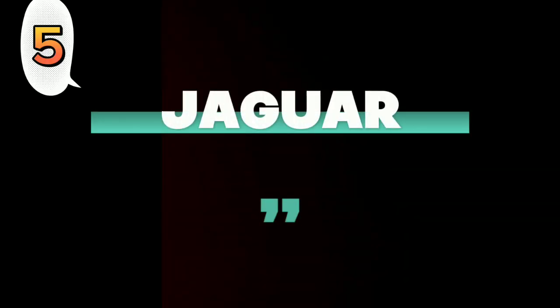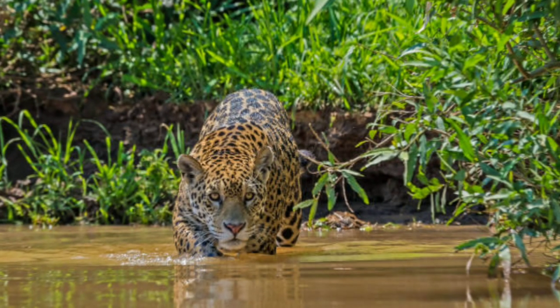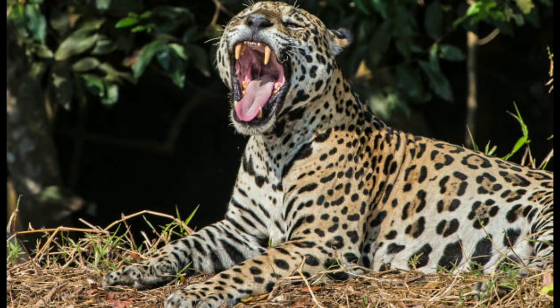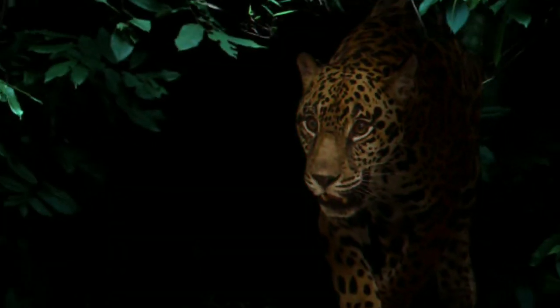Number 5: Jaguar. The jaguar is a stunning and stealthy hunter. Jaguars are the world's third largest species of cat.